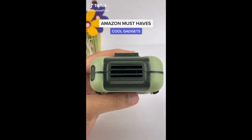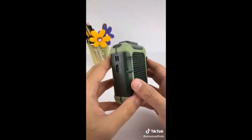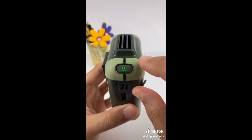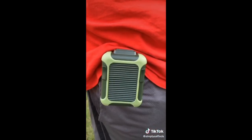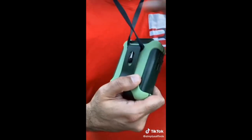I used to get hot very easily and nothing seemed to work until I found this really cool product. This is a rechargeable clip-on fan that cools you down in no time. It has three different fan speeds and can last up to 16 hours on a single charge. The bonus feature is that it can also act as a power bank for your device. I like to use it when I'm doing yard work but it's also great for camping or hiking since you can easily attach it to your belt or wear it around your neck.